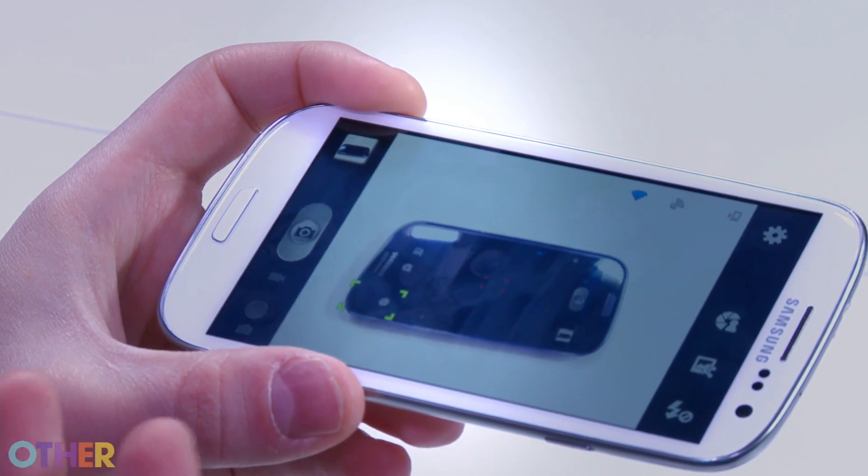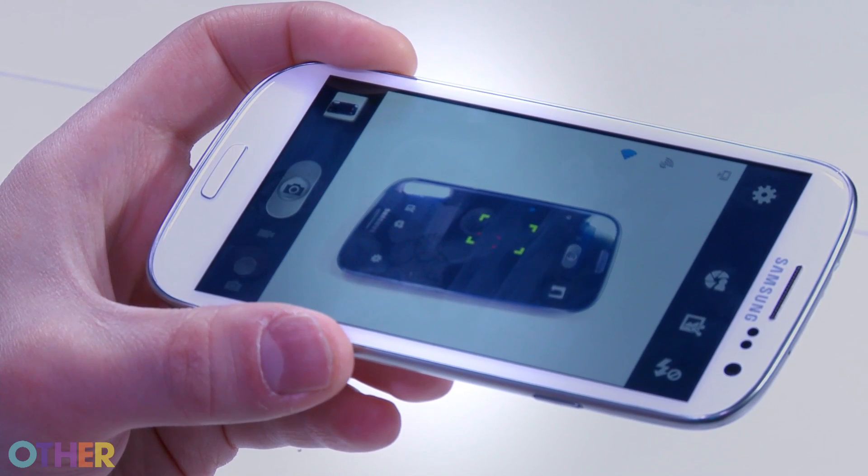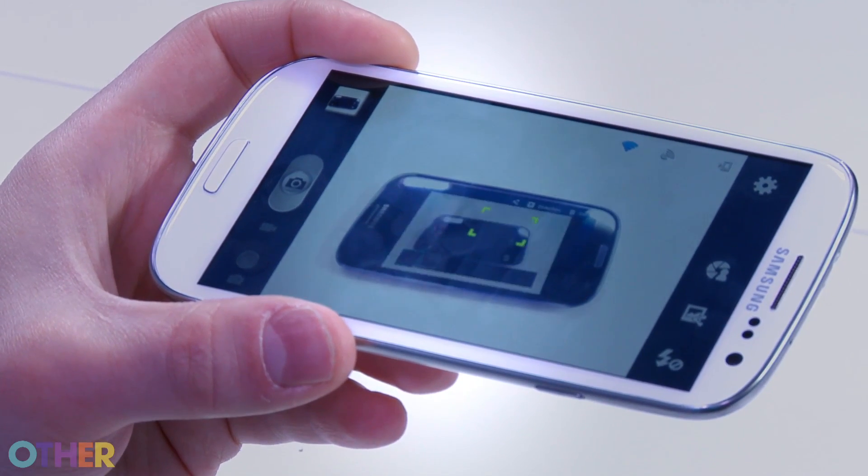ShareShot works really easily — you just tap a photo and any connected phones around you will automatically get that photo downloaded, and vice versa. This is really great because you don't have to chase people down to get a photo you want.